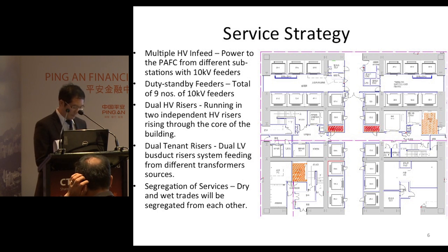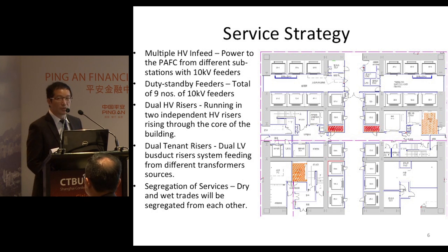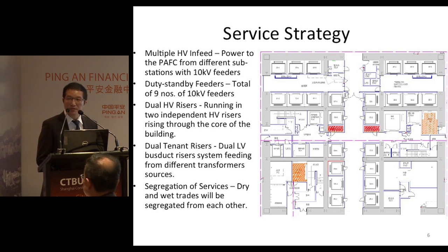The power supply system has many types. There will be duty and standby feeders — a total of 10 kV feeders — to enhance the resilience of the power supply.